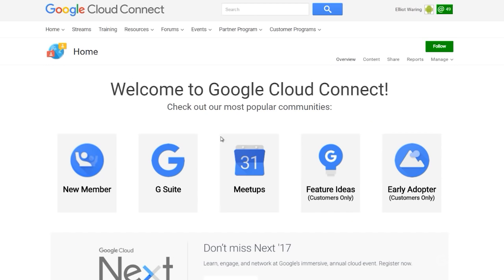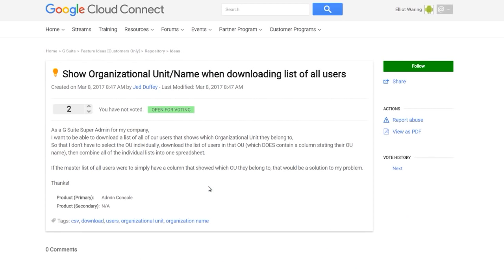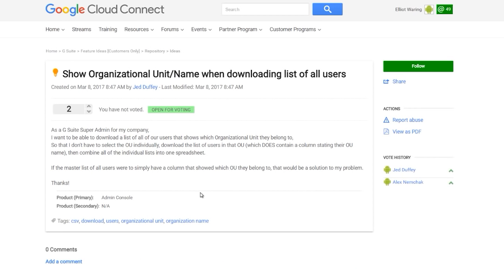So as a community manager, what would you say is the most important part of the GCC? I would say feature ideas. And why is that? Feature ideas are the first of their kind. For years we've been hearing from customers, 'I want an easy way to submit my ideas to you guys about how to make the product better.' And that's exactly what feature ideas does. It allows you to submit, vote, and even search on feature ideas that we eventually pass over to the product team.